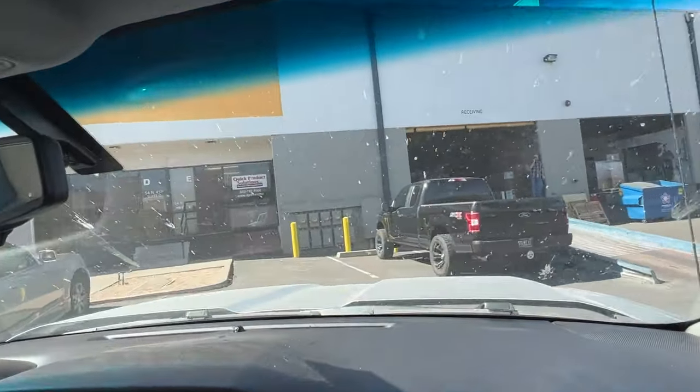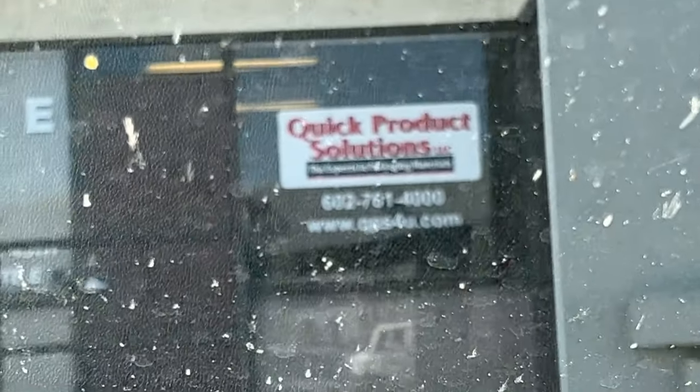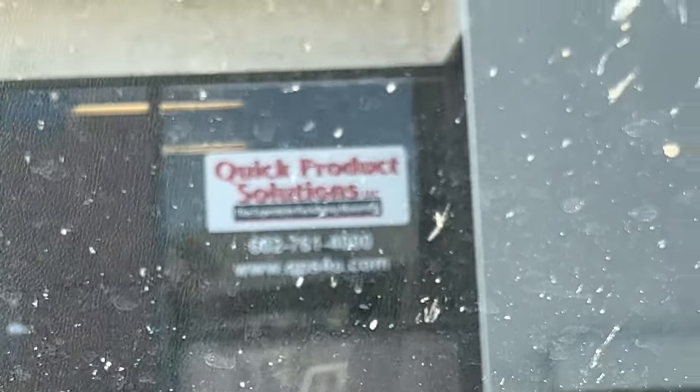So let's go. Here we are — Quick Product Solutions. Let's go in here and pick up our stuff, then we'll show you what we paid.